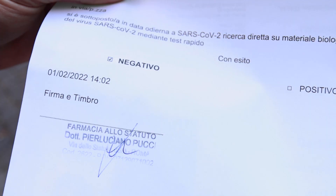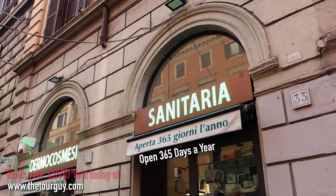You can also receive an EU digital COVID certificate, also known as a green pass, with your test results. Go ahead and book your test today on thetourguy.com.